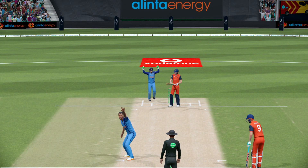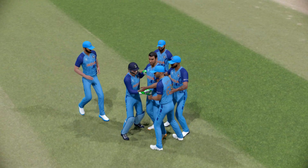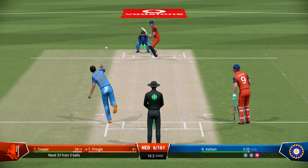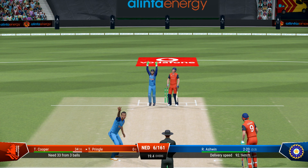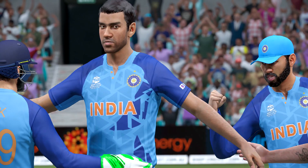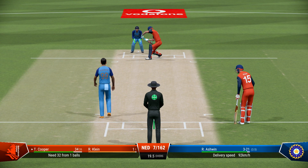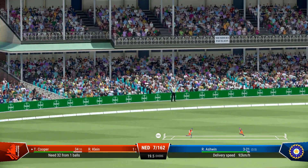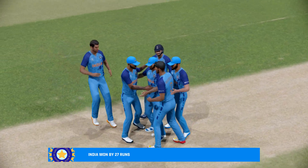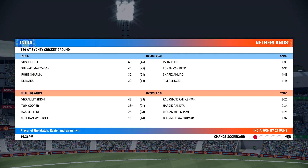In the air, looks to be landing safely. Finds the edge. Good bit of timing there. Netherlands are seven for 166 — that's the end of our broadcast for now. Hope you enjoyed the game, from the whole team.